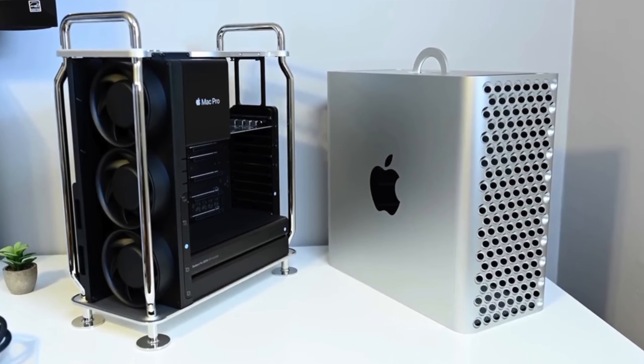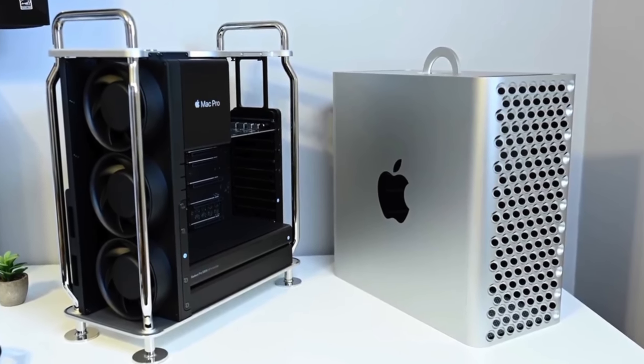The iMac Pro was cheaper, offered arguably better specs and better I/O — still had four Thunderbolt ports, an SD card slot, USB-A ports — and also included the whole 5K display and speaker system. Those are not things to shy away from when you consider how good they are for a package at this price. To actually get a good deal on a Mac Pro you'd probably have to spend well over $10,000, putting it in a completely different category than the iMac Pro.